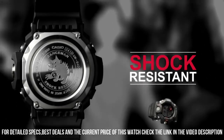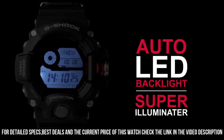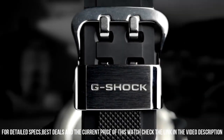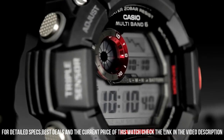Case thickness: 17 mm. Band material: plastic. Band size: men's standard. Band width: 22 mm. Band color: black. Dial color: gray. Bezel material: resin.